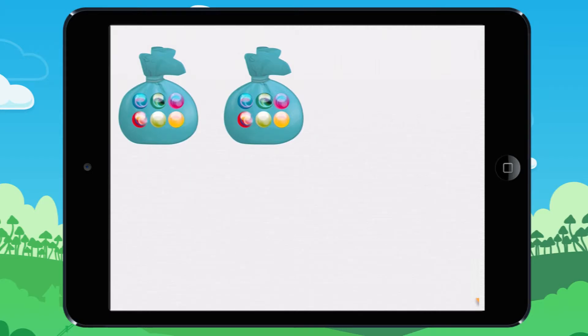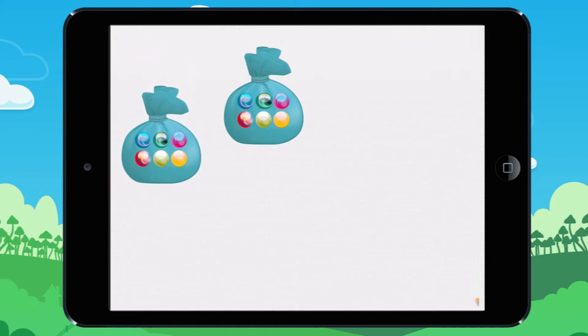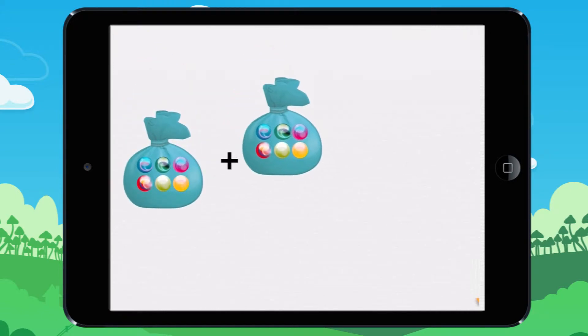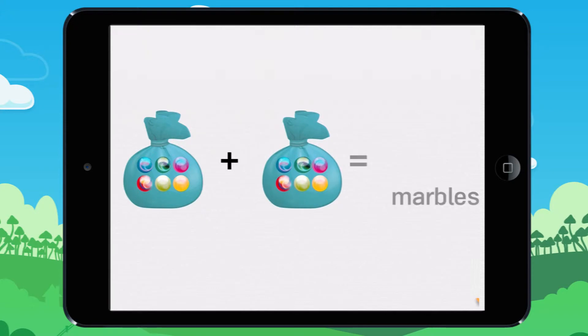I am going to show you why multiplication is useful. Look at these two bags of marbles. One, two, three, four, five, six.